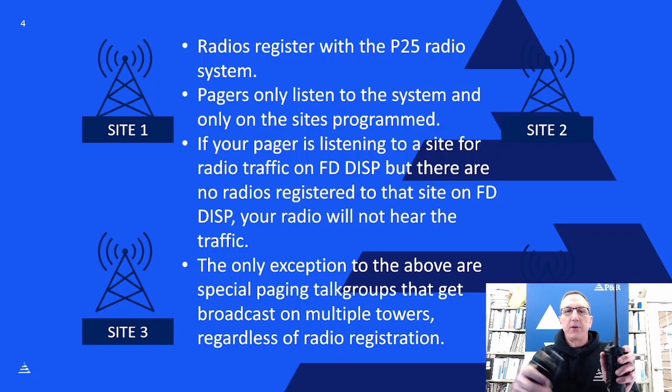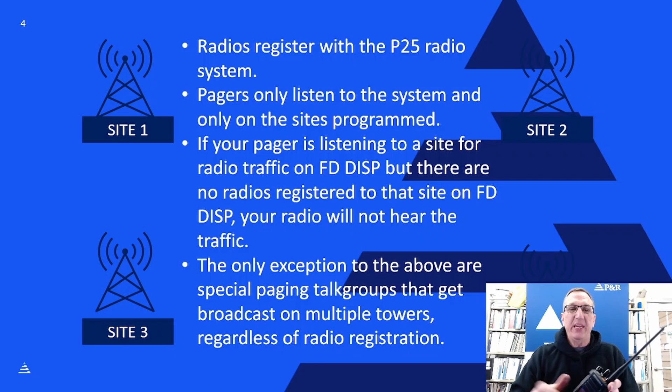Now let's talk about some of the differences between a radio and a pager. A radio registers with a P25 radio system — when you turn it on, it listens for known control channels, which are beacons constantly transmitting at the radio sites. The radio finds a control channel, then tells the site it's there, turned on, and ready, including which talk group it's tuned to. The system validates the radio and talk group, and registers it to that site.